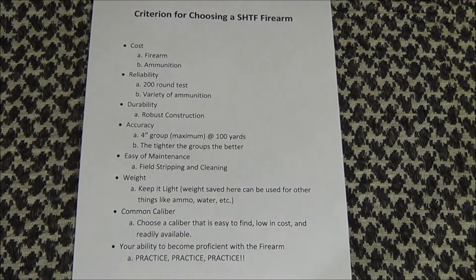Hello again everyone, Missouri Prepper 299 here. I just wanted to go over briefly a criterion I use for choosing my SHTF firearms.